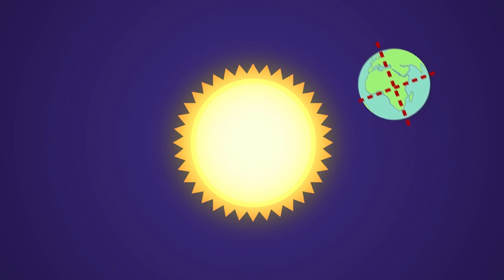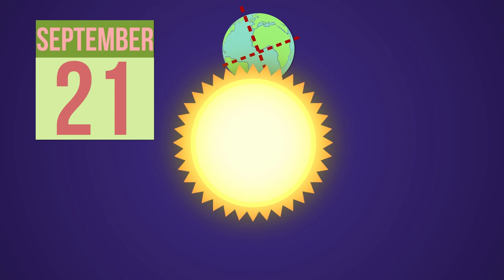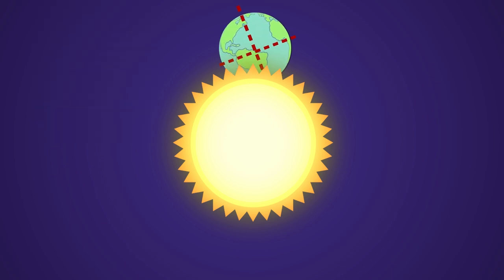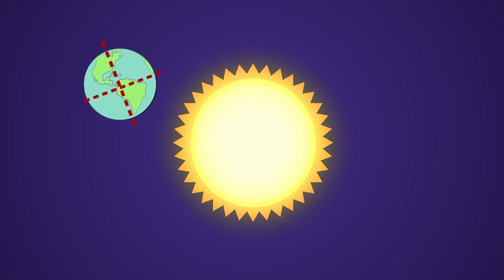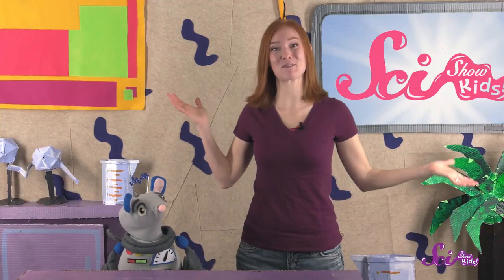After summer's over, the part of the Earth that was leaning toward the Sun starts to tilt away. Right around September 21st, the most direct sunlight hits the Earth at the equator again. And as that part of the Earth continues to tilt away, it will head into autumn, and eventually, winter. But for now, where I live, we're looking forward to our part of the Earth tilting toward the Sun, which means that warmer weather and longer days are on the way. So until next time, happy spring equinox!